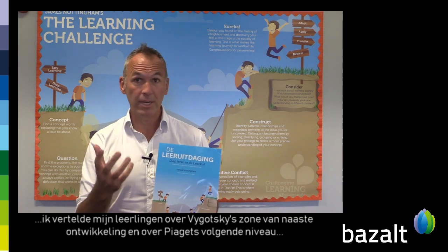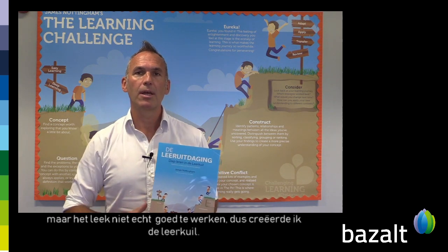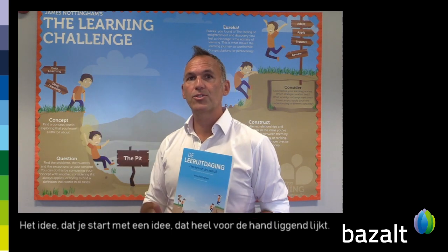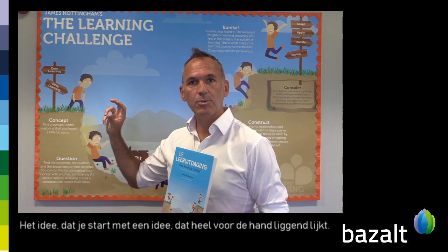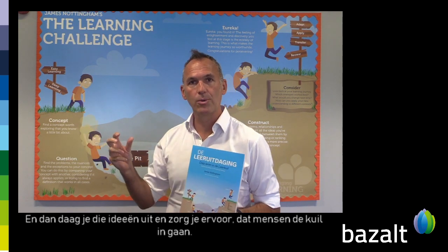I talked to my students about Vygotsky's zone of proximal development and Piaget's next level, but it didn't really seem to chime very well. So I created the learning pit — the idea that you start with an idea that seems to be straightforward, and then you challenge those ideas and cause people to go into the pit.